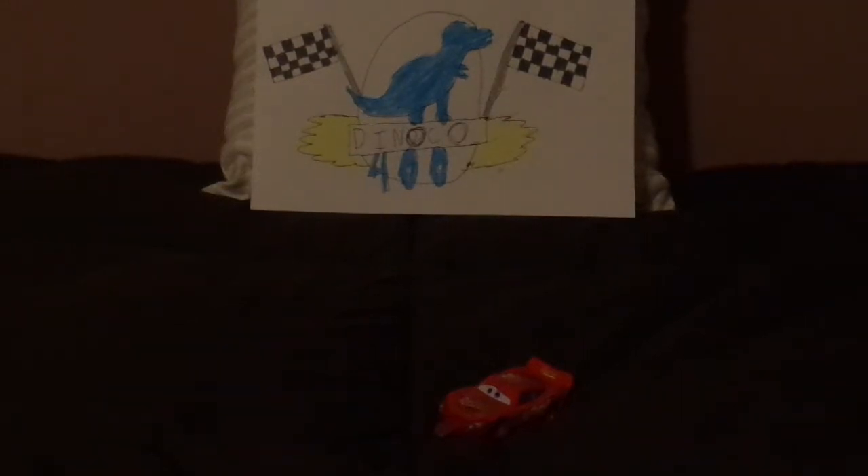Hello everybody! What's happening today? Welcome to another Disney Pixar Cars Diecast review, and today we're going to take a look at Finish Line Lightning McQueen. Before we get right into the review, let me explain something.